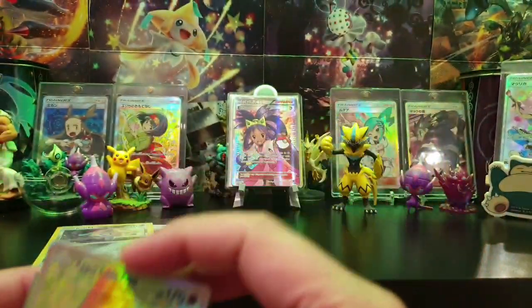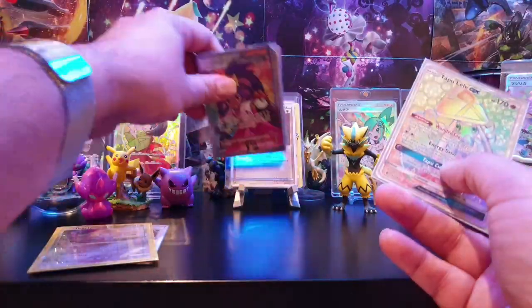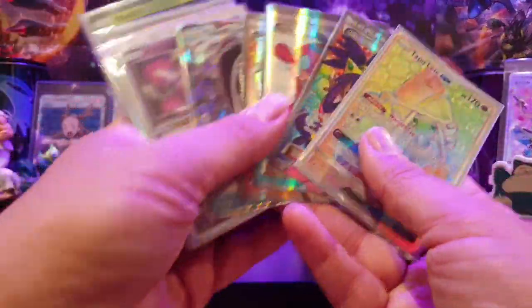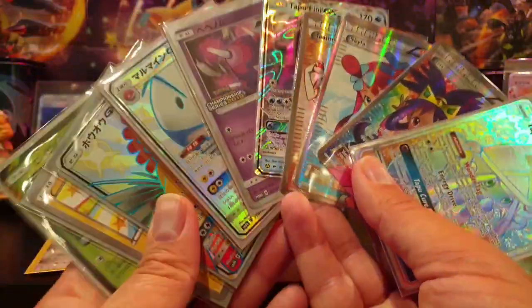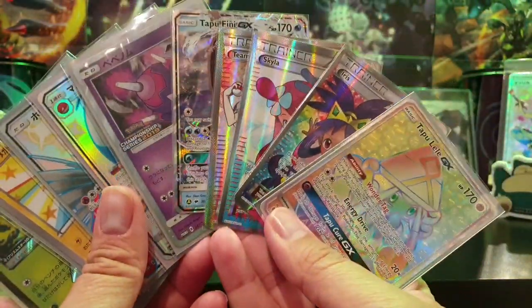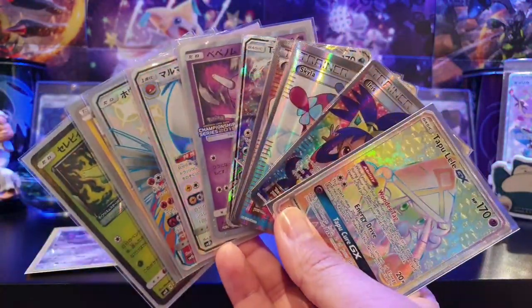Thank you so much for watching. Hope you've enjoyed this video. Nahal's favourite Tapu is Tapu Fini. Let us know which card from today's mail is your favourite. Thank you so much for watching guys and we'll see you next week on another PokéMail. Bye!